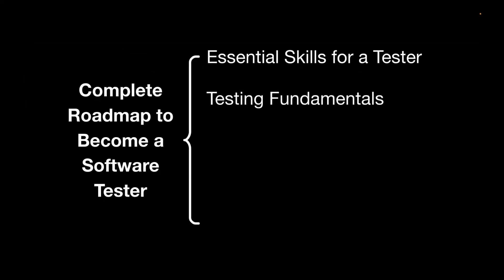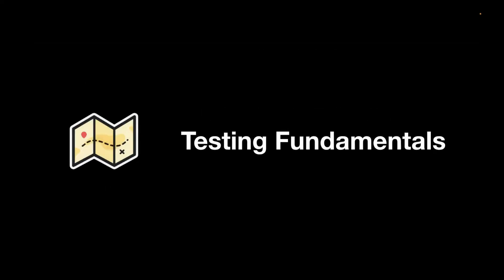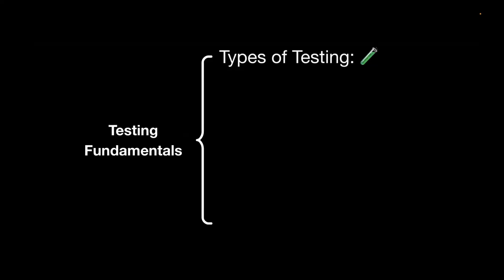Now moving on to testing fundamentals, which is again very important. You need to start with the different types of testing — what is unit testing, what is integration testing, and different testing terms like regression testing, smoke testing, and sanity testing. You need to understand not just the definitions, but when to apply each testing type. Understanding when to use each type of testing is very important.